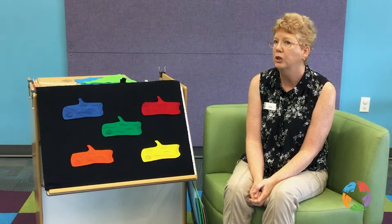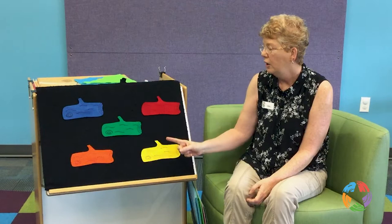We've got one, two, three, four, five. Which color do you think we should start with first?